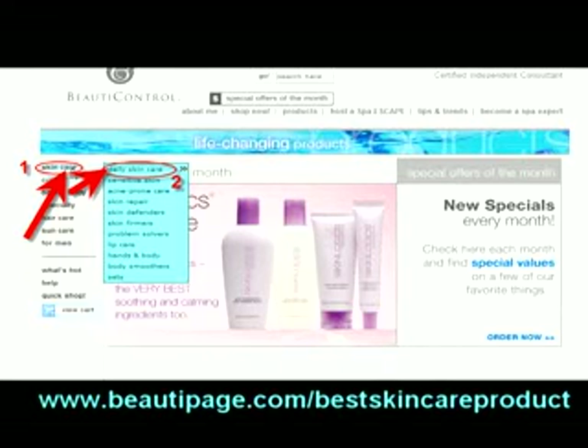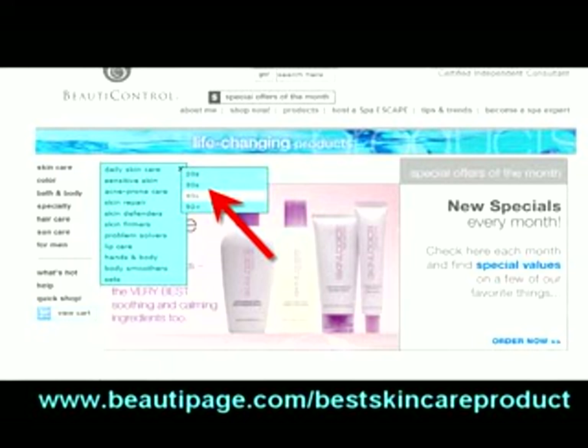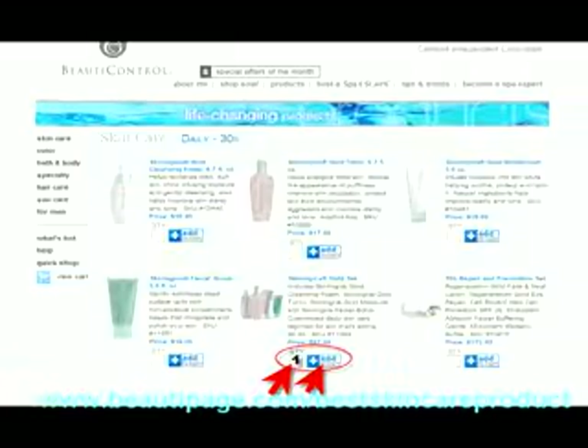Put your mouse over Daily Skin Care. A drop down menu will appear where you can click on the age of your skin, and you will be taken directly to the page with the SkinLogix skin care products for that age.